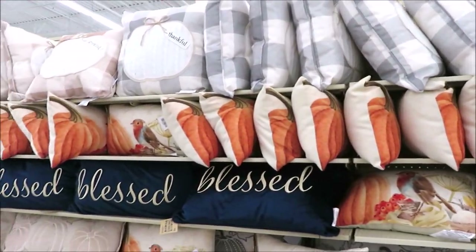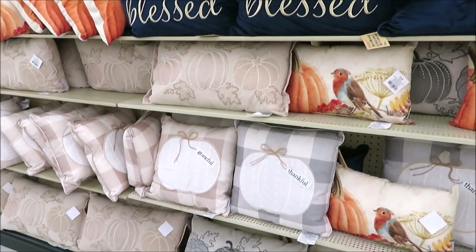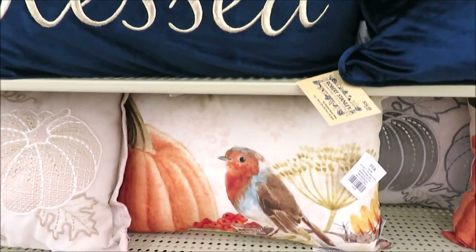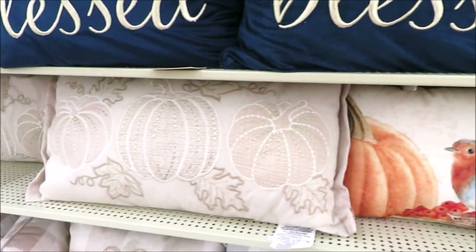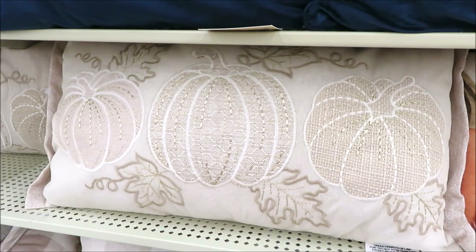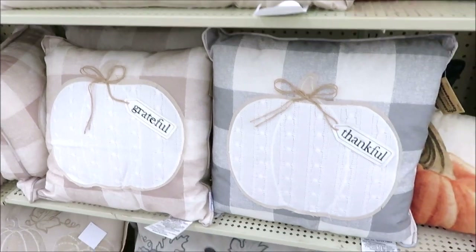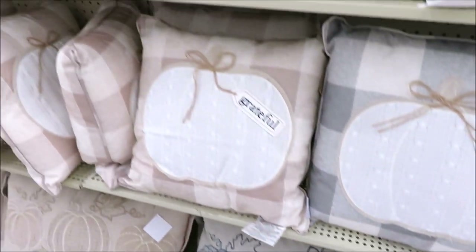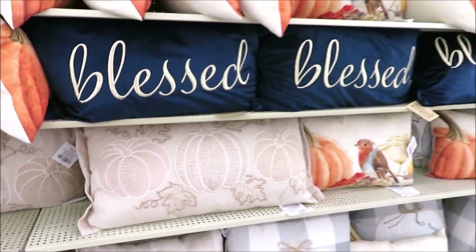I'm headed back to the seasonal department and just walking past this massive wall of pillows. We saw the blessed pillow in the last shop with me, but they've got out some more options now — this one with a pumpkin and bird for $19.99. They have a couple of lumbar pillows, one that's definitely more on the creamy and natural side, and they've got these two that I showed last time plus a version in gray. Price on those is $27.99.